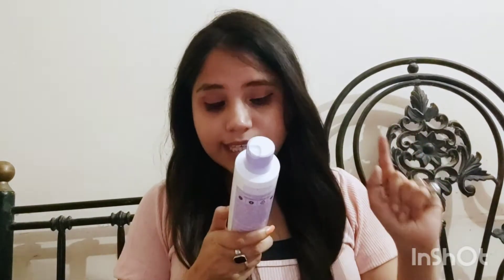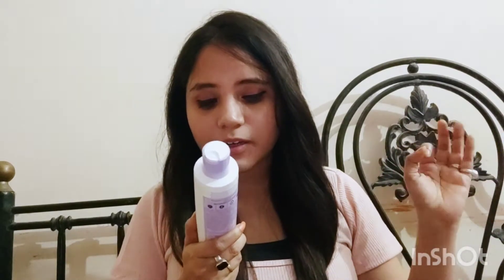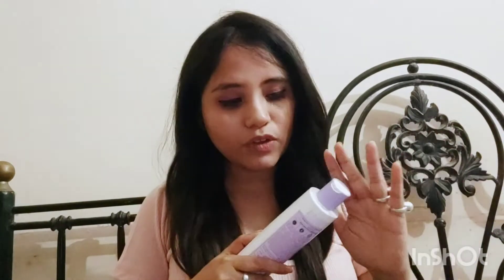First of all, I'm going to tell you about this shampoo. What is written here: it is paraben free, SLS and SLES free, cruelty free, and 100% natural activity. And I'm sharing the texture of this shampoo with you all.